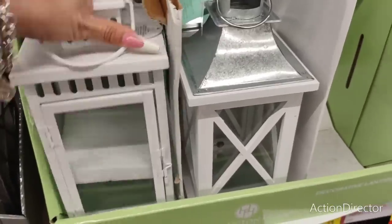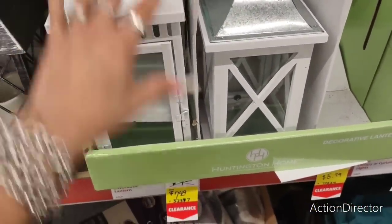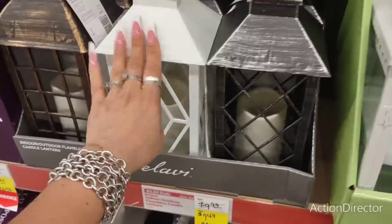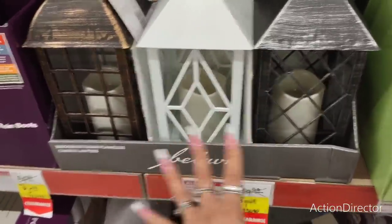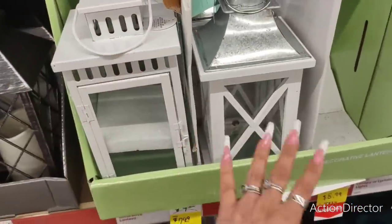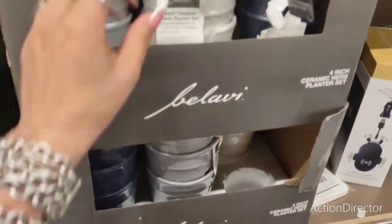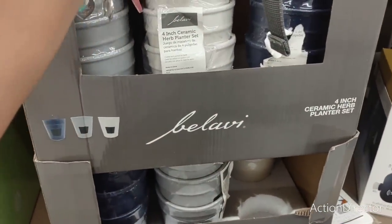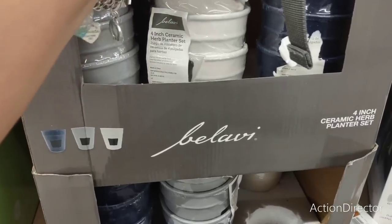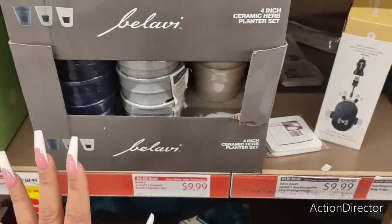The other deal — this one is metal, so you have to put your own candle in there. This is also $7.49. Or you can buy the plastic one with the candle already inside. I think the metal one is better because you could change it out with the seasons. They also have a set of four three-inch ceramic herb planters for $9.99 — that's a little expensive, I think.